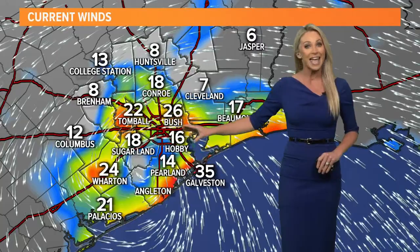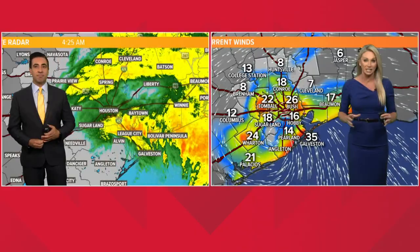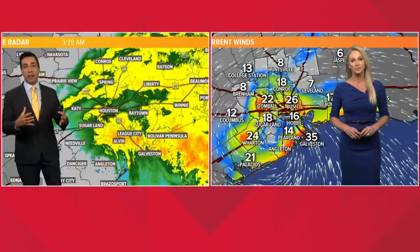Meteorologist Tim Pandegas, I'm going to bring you in — when we're talking about these saturated grounds and still tropical storm force conditions, a tropical storm is basically sitting over the city. It's a really incredible event that's happening right now.